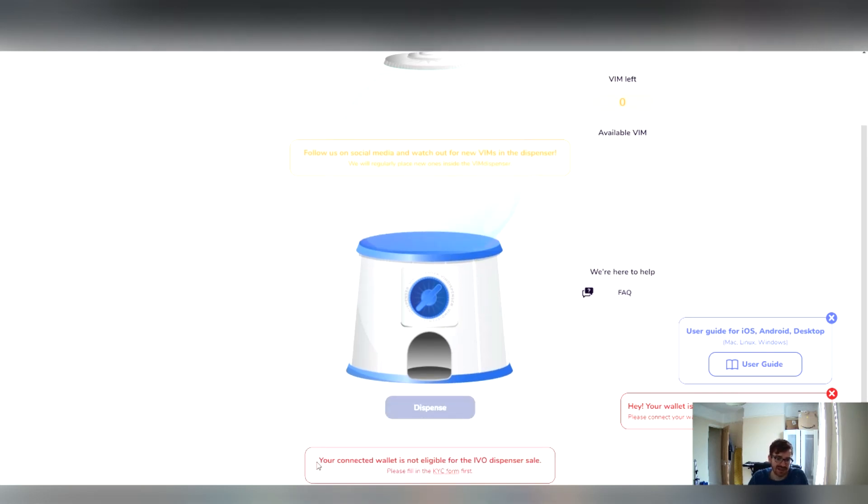If I scroll down, I can see this message: 'My connected wallet is not eligible for the IVO dispenser sale.' This either means I've not got a wallet connected, or that the wallet I do have connected has not been whitelisted.